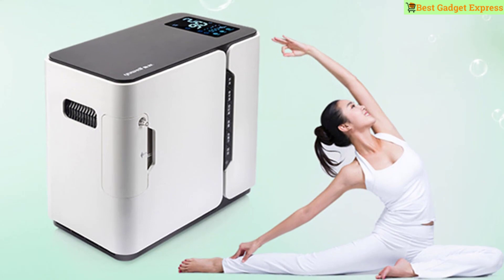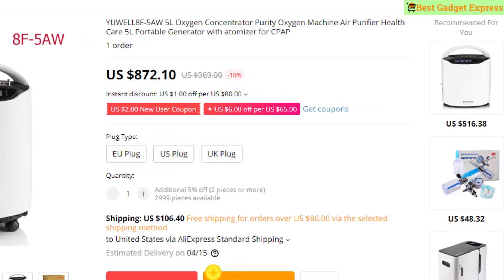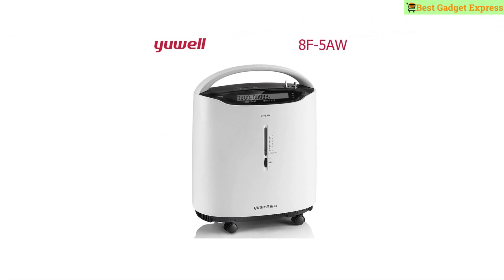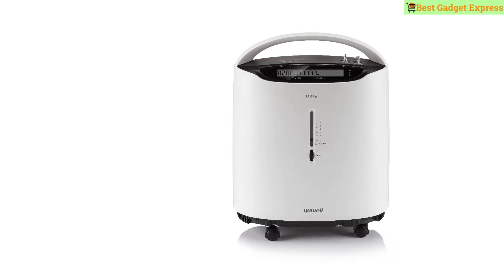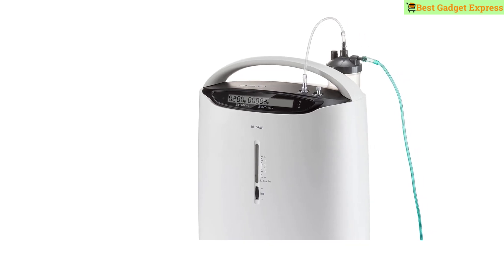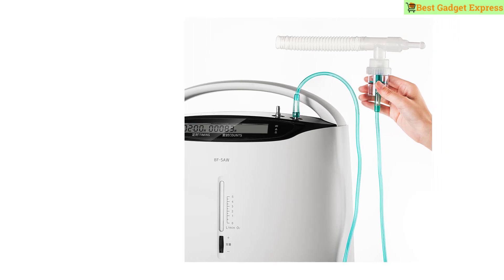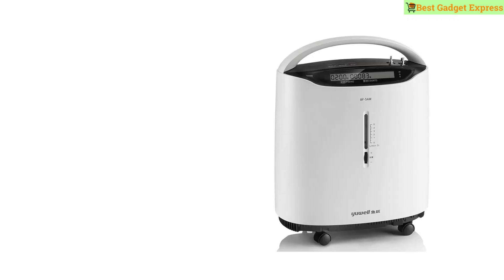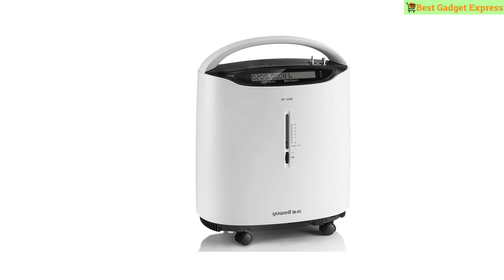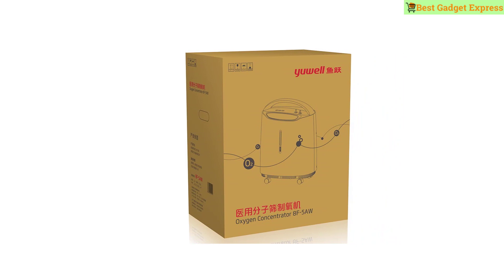Number three is the YouWell 8F5AW 5L Oxygen Concentrator — air purifier, health care, portable generator with atomizer. Medical grade molecular sieve oxygen concentrator. Features: alarm, wireless remote control, streamlined design, generator with atomizer, stable oxygen supply, 96% oxygen concentration.